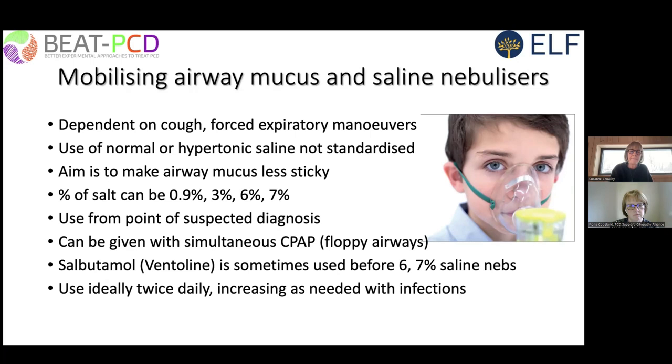We tend to use normal or hypertonic saline in all patients as soon as the diagnosis is suspected, though this is not universal practice. The aim is to make airway mucus less sticky and easier to mobilize and expectorate. We use various strengths of saline solutions — normal saline matches the salt concentration found within the body, while stronger solutions draw water into the airway secretions to make them less sticky.